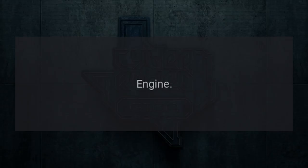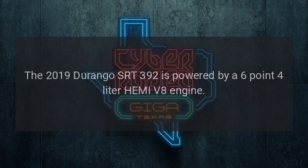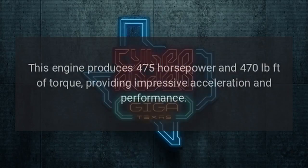Engine: The 2019 Durango SRT392 is powered by a 6.4-liter Hemi V8 engine. This engine produces 475 horsepower and 470 pound-feet of torque, providing impressive acceleration and performance.